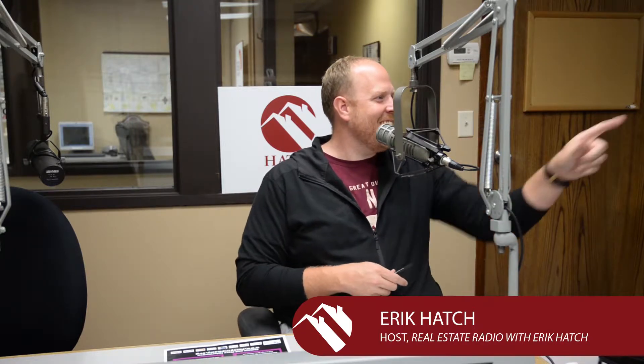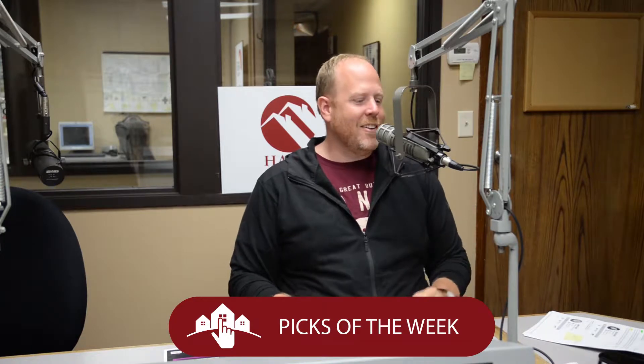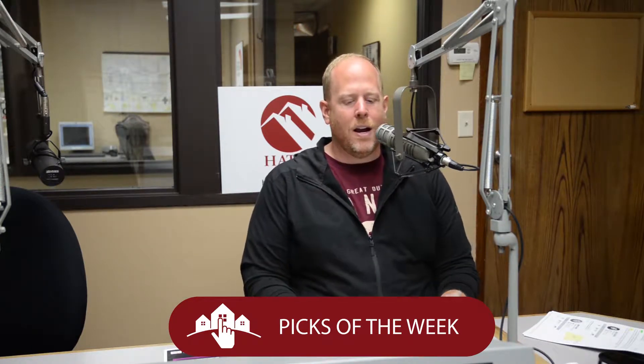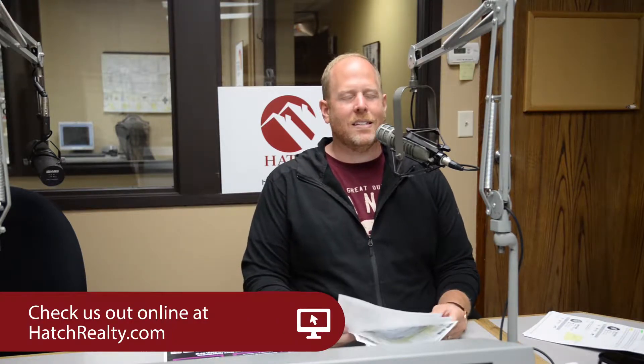Welcome back to Real Estate Radio. As always, I'm your host Eric Hatch, and it's time now for the Eric Hatch Team's picks of the week here on Real Estate Radio. Gang, some screaming deals are waiting to be had, and we have them all on display at hatchrealty.com, but we've hand-selected four primo opportunities I don't want you to miss out on.